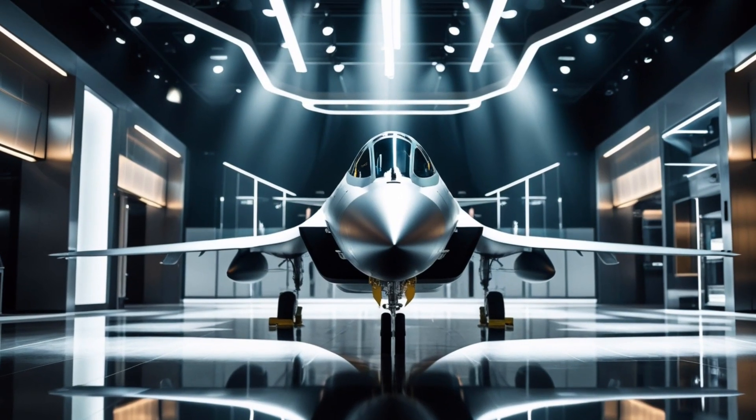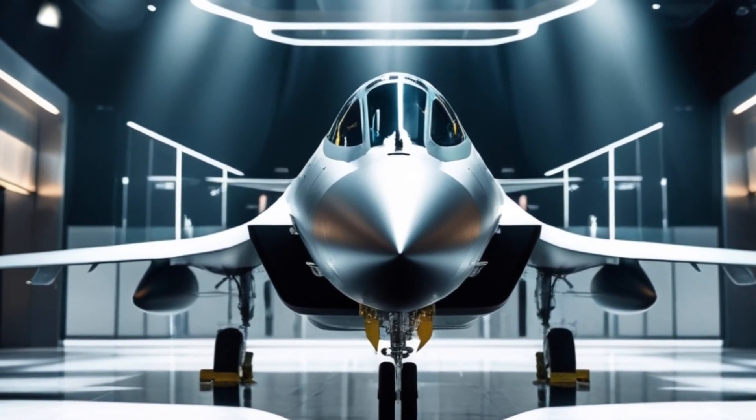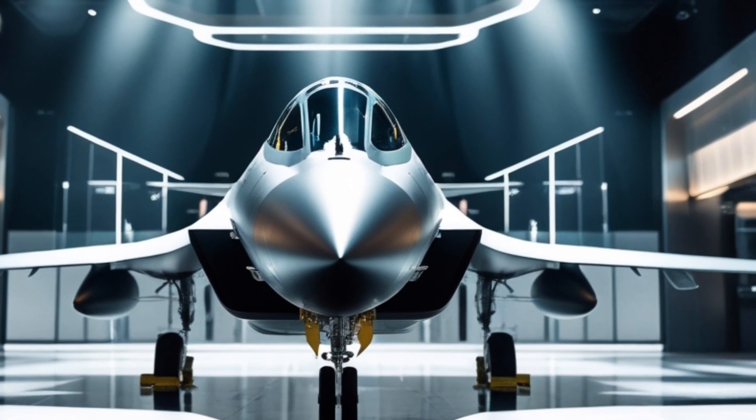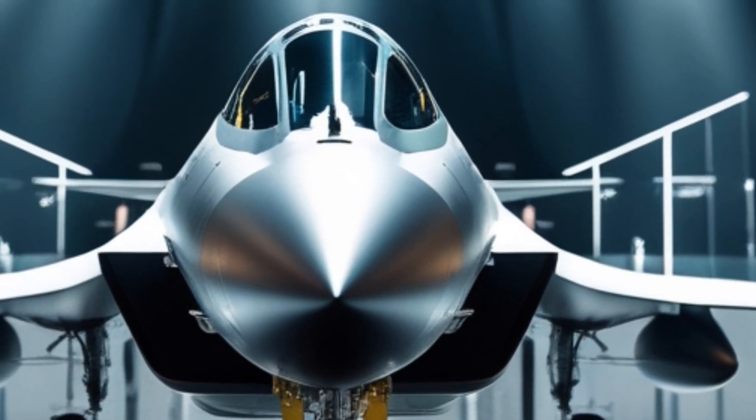Hey everyone, welcome back to my channel Dream Rides, your go-to source for in-depth car and aviation reviews. Today we're diving into the 2025 Saab Jazz 39 Gripen, one of the world's most advanced multi-role fighter jets.